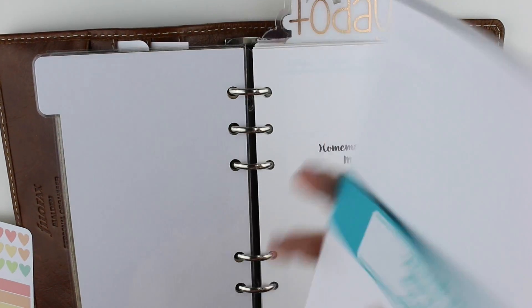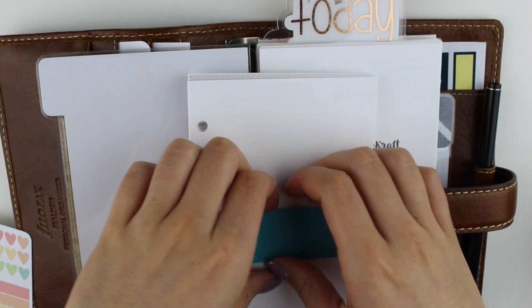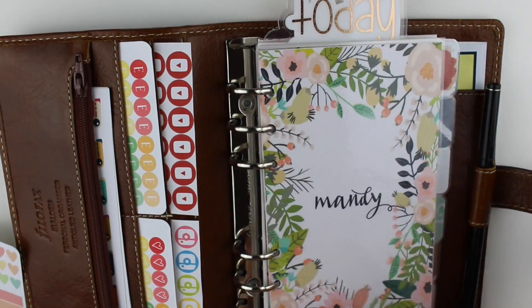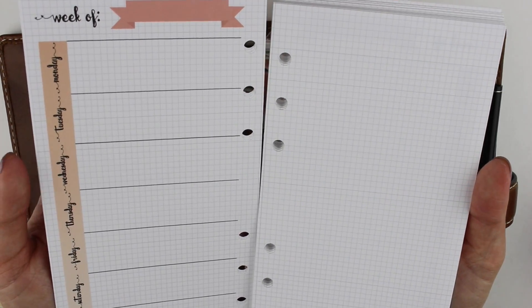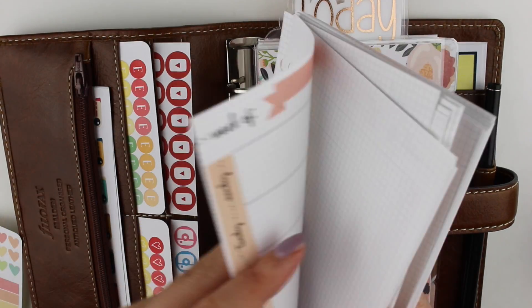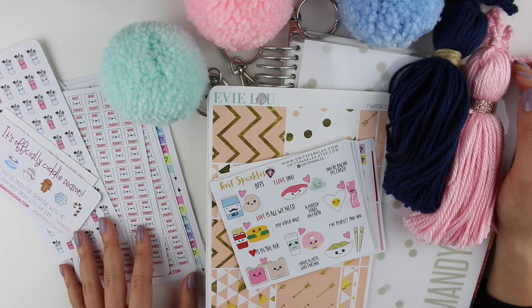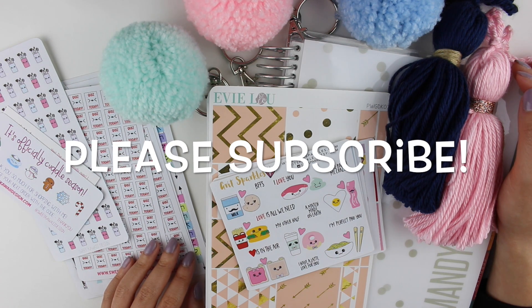The other set of inserts that I got are the week on one page with the grid paper — these are the small grid lines. Super pretty, I love the paper, and I really wanted to try this out. I think there's enough for like a year in here. So that's it for this planner haul, guys! Thank you so much for watching and I will see you in my plan-with-me video that's coming in a few days. Bye!